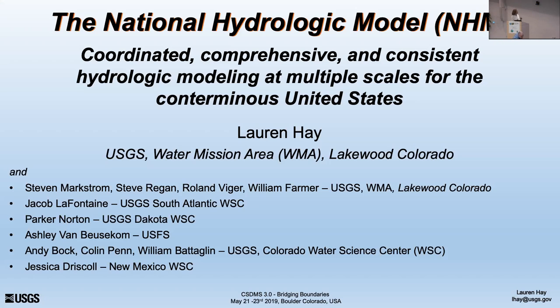Thanks Jared, and thanks for inviting me. I'm going to talk today about the National Hydrologic Model. I've been working on this for a long time — myself as well as a lot of other people that I've acknowledged here, and I will try to call their names out as I go through the presentation.